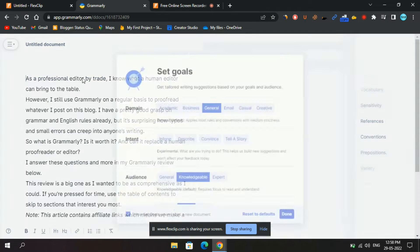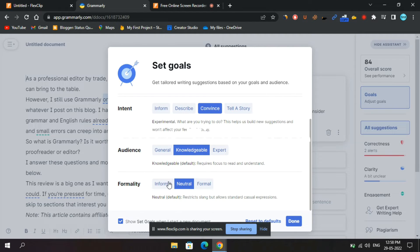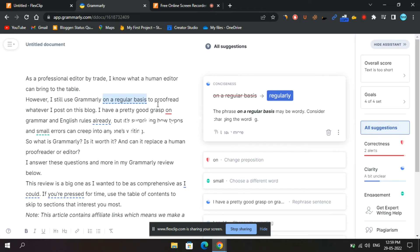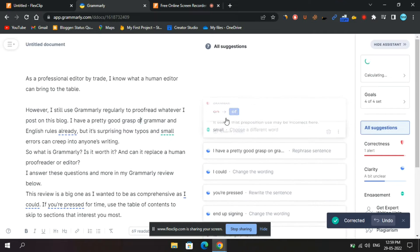What does Grammarly actually do? Grammarly analyzes a piece of text you've written and checks for any errors. The free version covers the basics — grammar, punctuation, and spelling — while the premium version takes it a step further, offering stylistic and best writing practice suggestions. It can be the difference between writing something clear and compelling versus writing something sloppy and unprofessional.